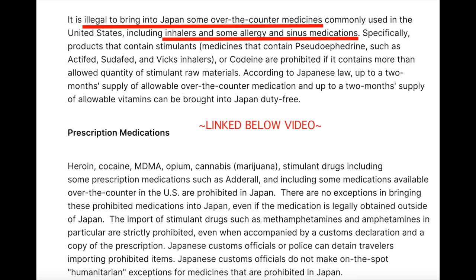If you are bringing medicine into a foreign country, research their rules. Google 'bring medicine into Tokyo, Japan,' for example. Sudafed is illegal to pack in bags for Mexico or Japan as well.